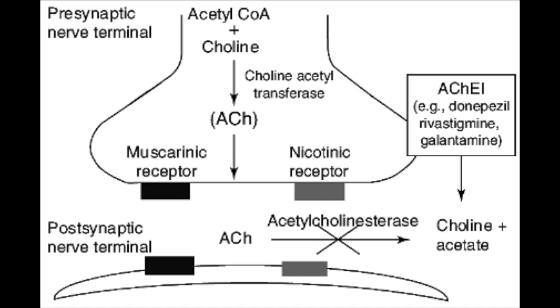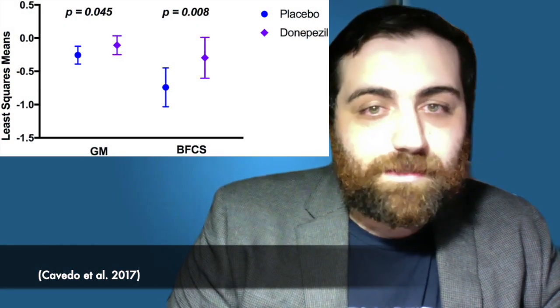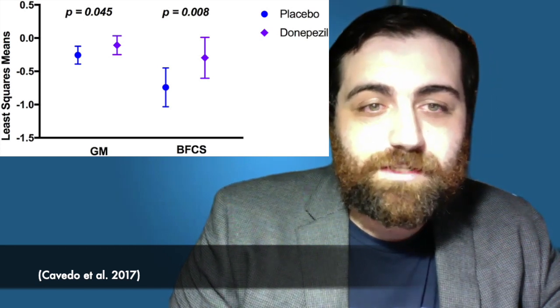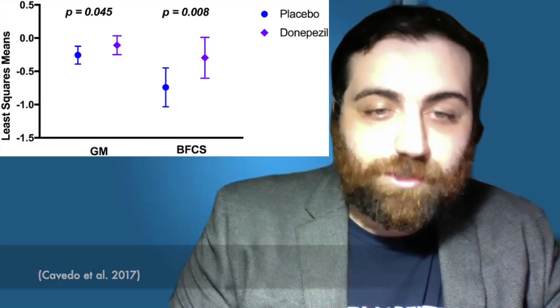By inhibiting acetylcholinesterase, we can boost the amount of acetylcholine in the synaptic cleft at the remaining synapses that have not degenerated. This leads to improvement of some of the cognitive and memory deficits in Alzheimer's patients. Although there is little evidence that this drug halts disease progression, there is some evidence that acetylcholinesterase inhibitors used early in Alzheimer's disease reduce gray matter and basal forebrain atrophy.